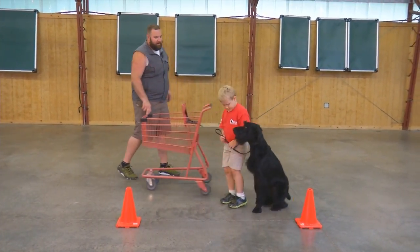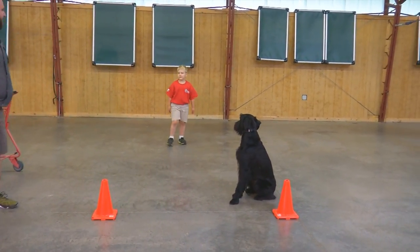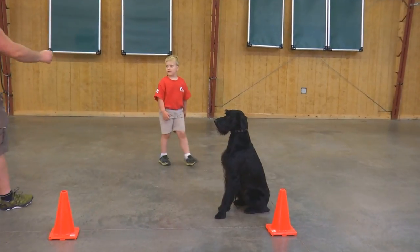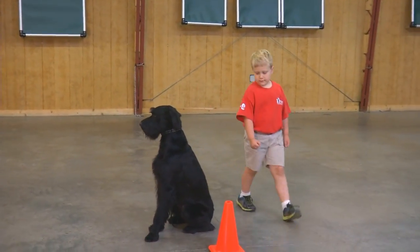How quick he sits, how quick he offers to be obedient with Race is a very, very great skill. That talks a lot about this dog's temperament.